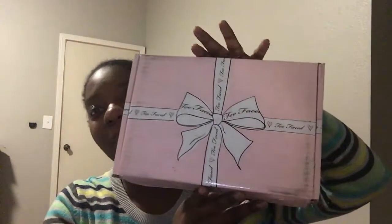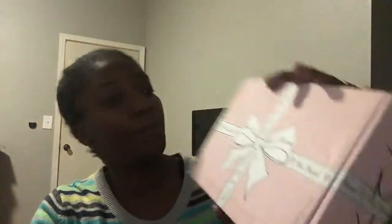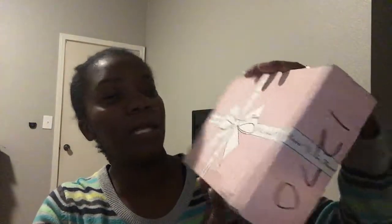It came in this box right here. I did purchase this from the Too Faced website. I ordered it online, maybe two days ago — I think it was Tuesday or Wednesday — and it was two-day shipping so it came really fast. I'm so excited about that.